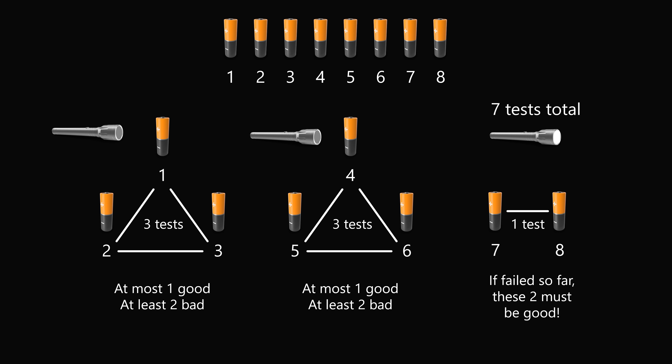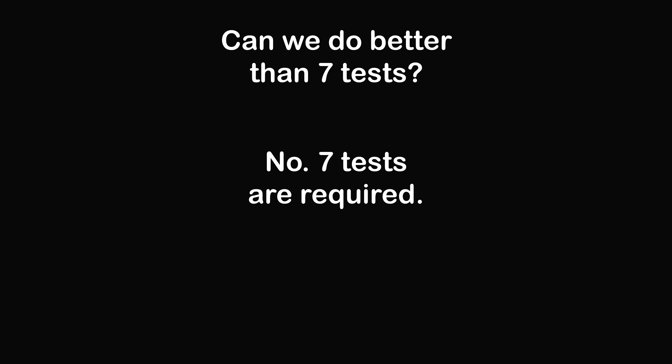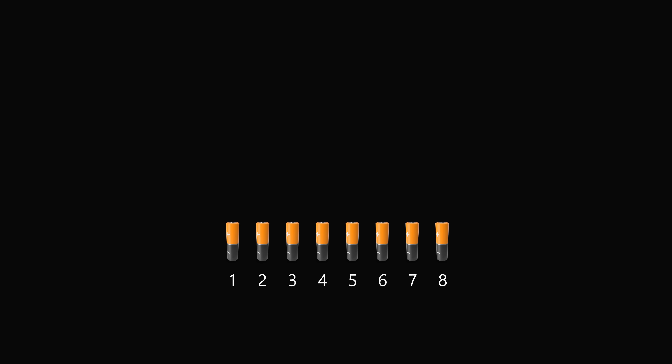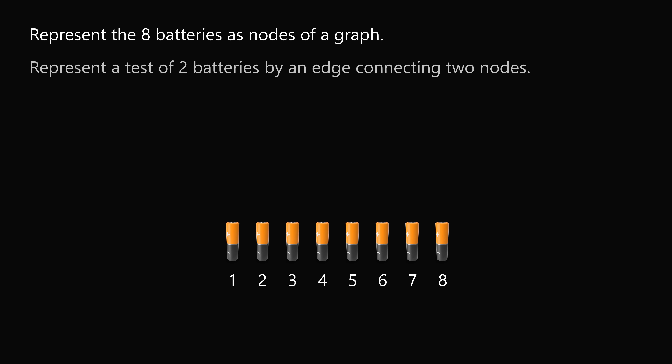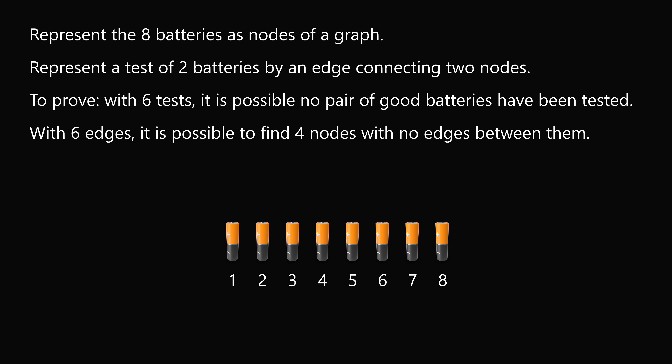What an incredible solution! Now, can we do even better than 7 tests? I've done extensive research on this problem, and while some say 7 is optimal, I'll definitively prove it. Many proofs use graph theory theorems, but here's a nice proof by Bogomil Kaminsky. Represent the 8 batteries as nodes of a graph, and represent each test as an edge connecting two nodes. We want to prove that with 6 tests it is possible that no pair of good batteries has been tested — translated into graphs: with 6 edges it is possible to find 4 nodes with no edges between them. The proof is by contradiction.